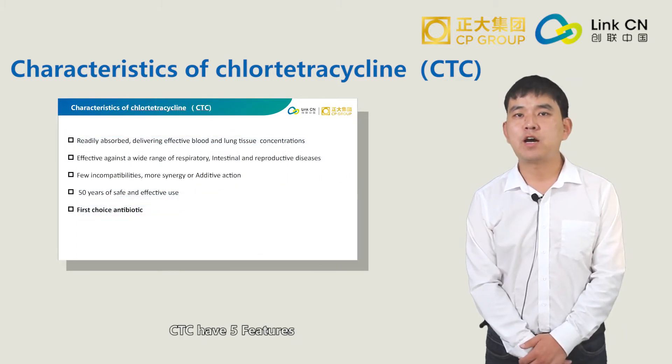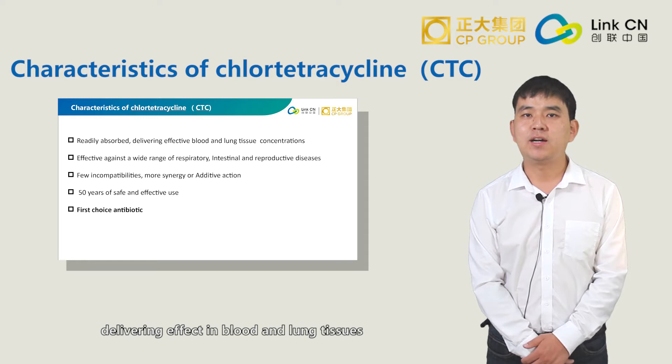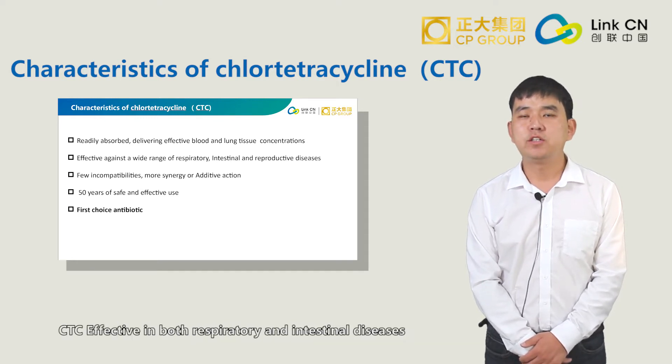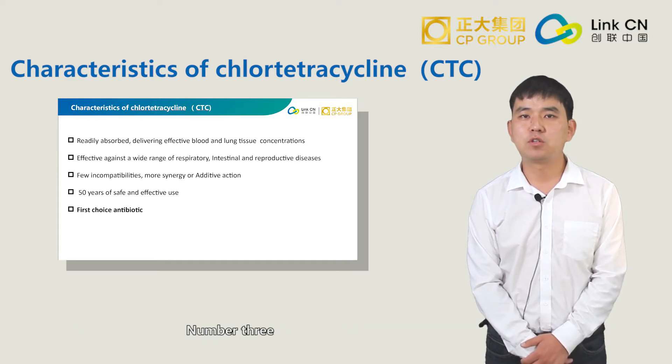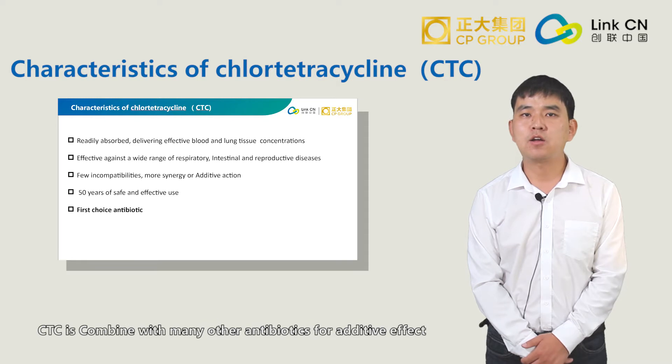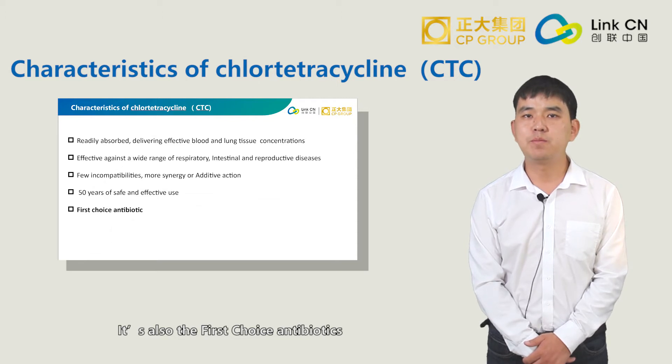Secondly, CTC has five features. Number one, CTC is easily absorbed in animals, delivering effects in blood and liver tissues. Number two, CTC is effective in both respiratory and intestinal diseases. Number three, CTC can combine with many other antibiotics for active effect. Number four, more than 50 years of safe and effective history. Number five, it's also the first choice antibiotic.